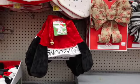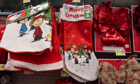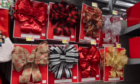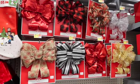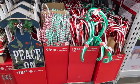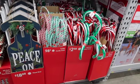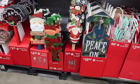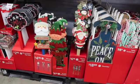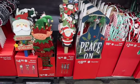You guys, I'm so happy to see Christmas stuff out — I love Christmas! We've got some bows here. We've got some little candy canes ranging from 98 cents up to $7.98. I think the ones that are $7.98 light up.